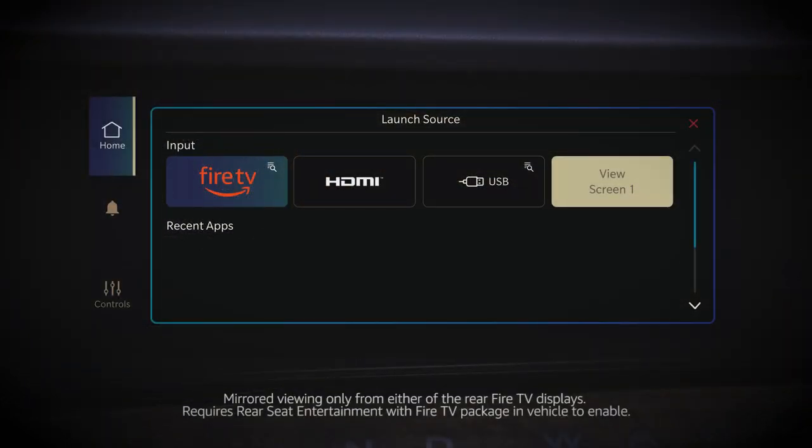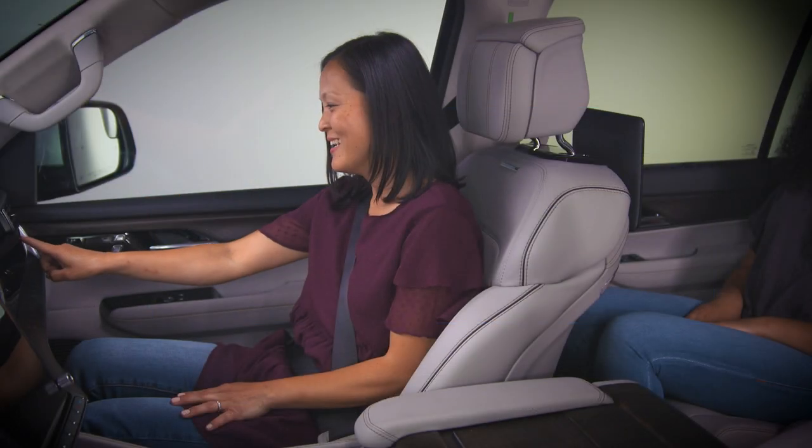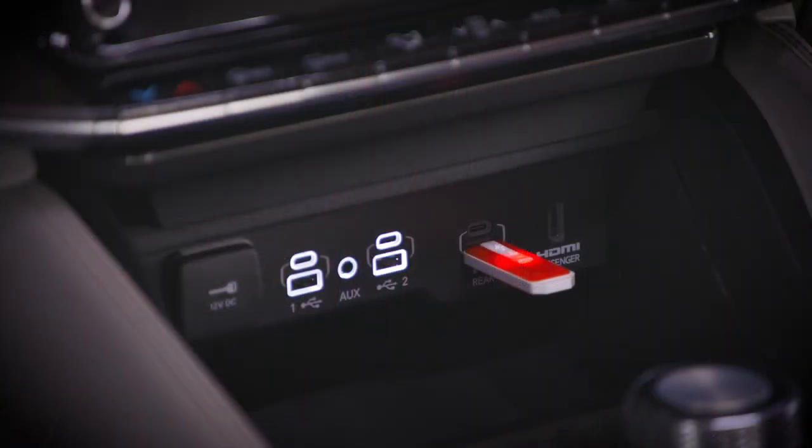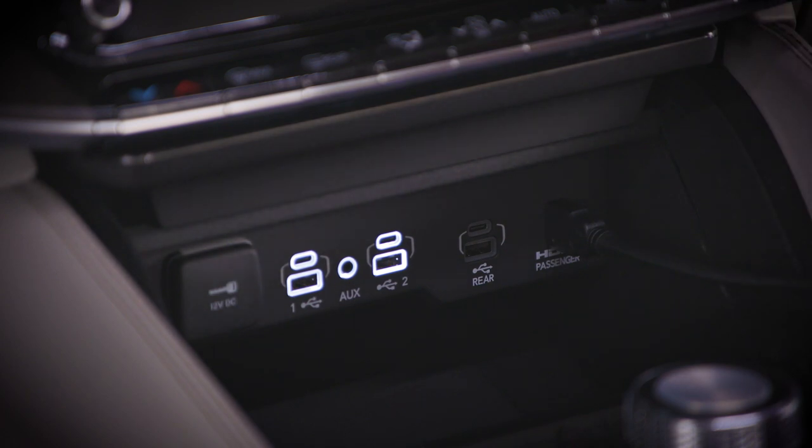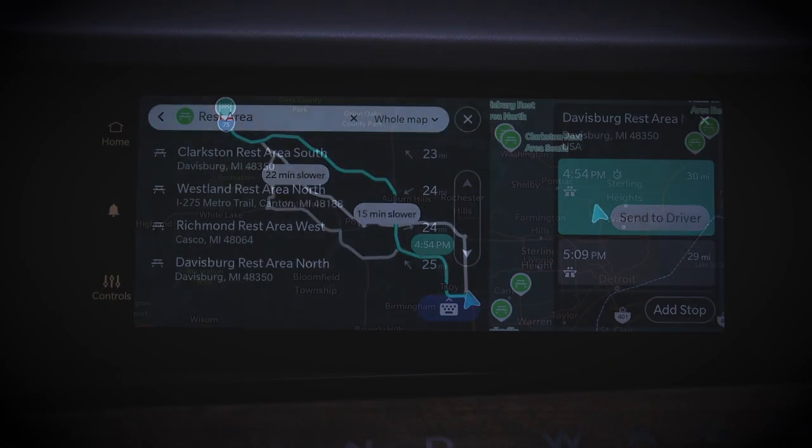Choose from your favorite streaming content. Browse external media on a thumb drive, or even plug into the HDMI port. And when it's time for a detour, access built-in navigation and add a stop on the way.